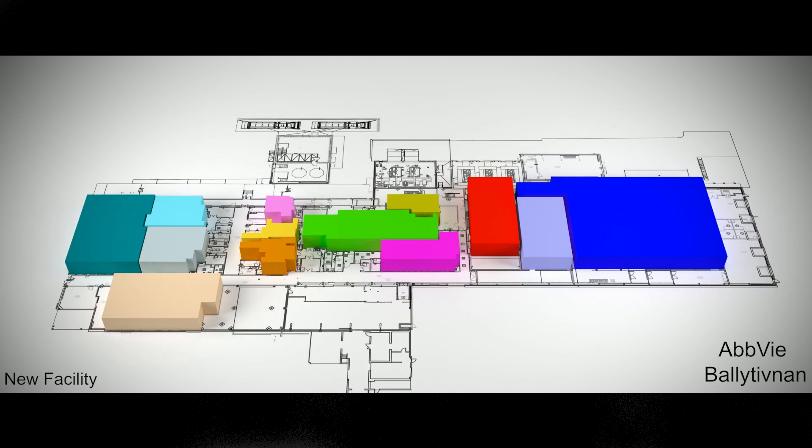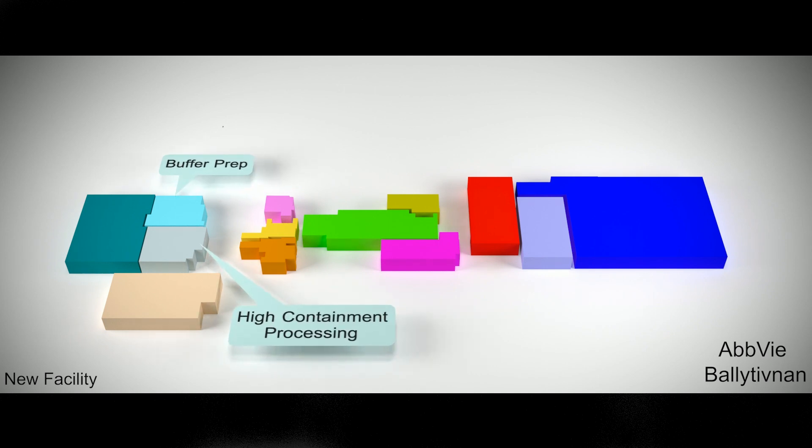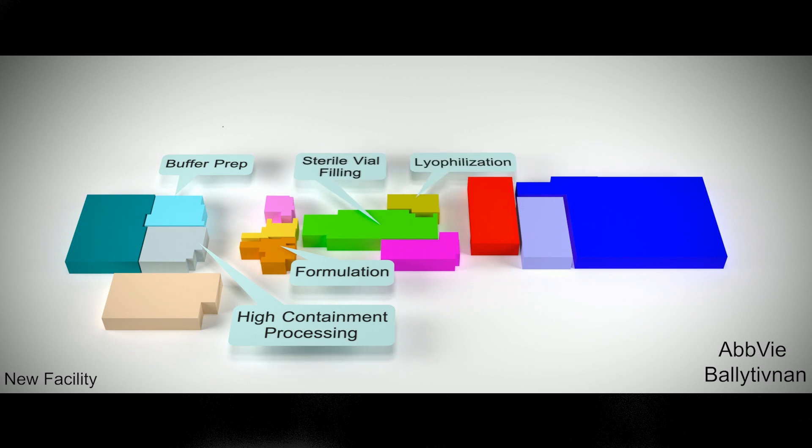The AbbVie Biologics Ballytyvenan plant is a state-of-the-art facility with buffer preparation, high containment processing, formulation, sterile vial filling, and integrated lyophilization. The facility also has a fully equipped microbiological laboratory.